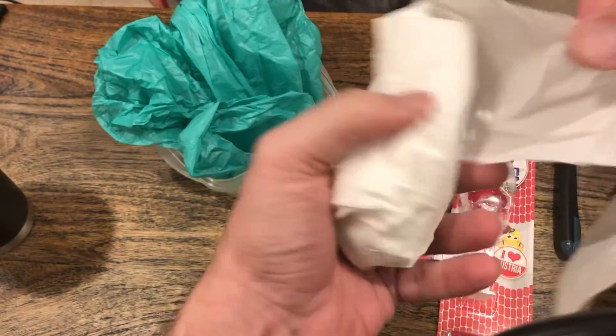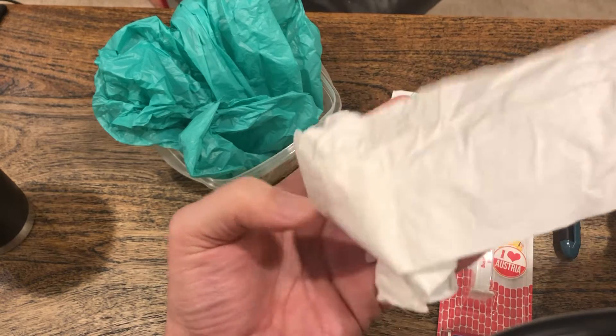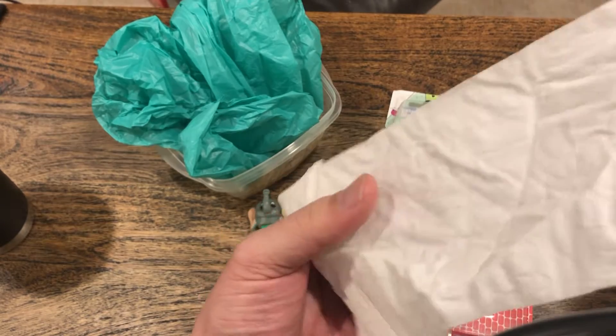More toilet paper — I'm going to have a great day today. Is this one or two? This should be one. There's a lot of toilet paper.